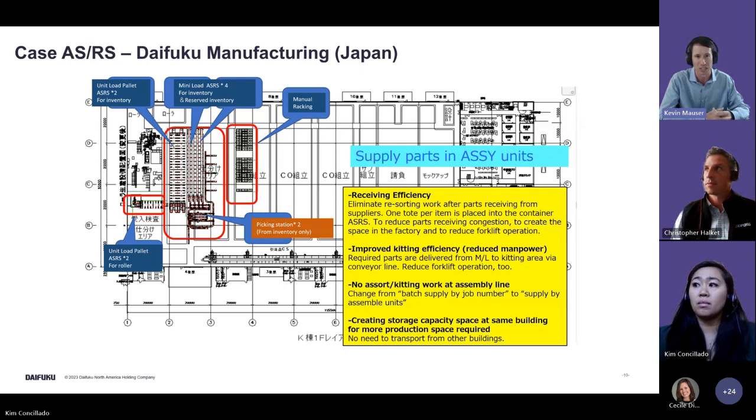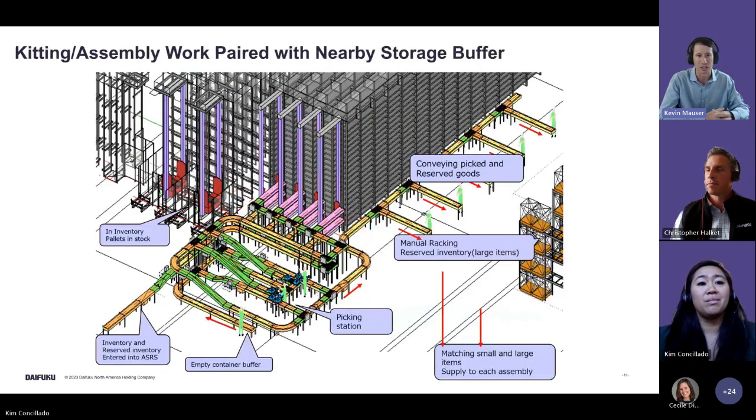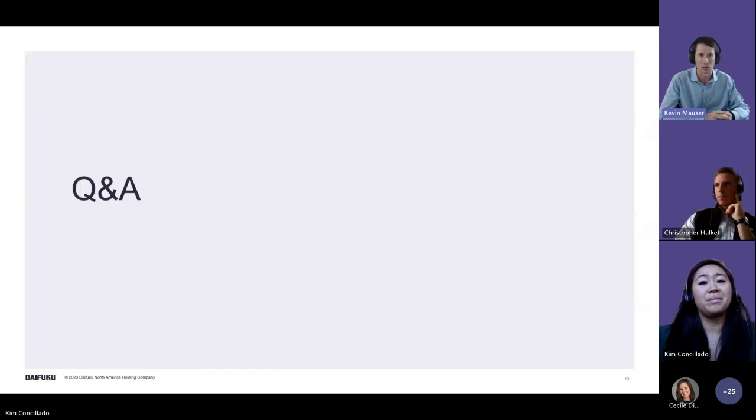Operators stay in their area, parts are delivered right to them, they're told what to pick, put it into a tote, and it goes outbound for shipping or the next stage of manufacturing. The 3D image of the same operation illustrates the scale — generally small compared to what manual shelving, carton flow, or rack would require. With the conveyor going in and out, all picking and movement occurs right at the front of the aisle in a small, isolated space — delivering significant storage and space savings. That concludes our presented content and we'll open up to Q&A.